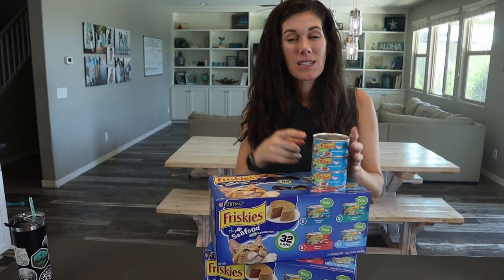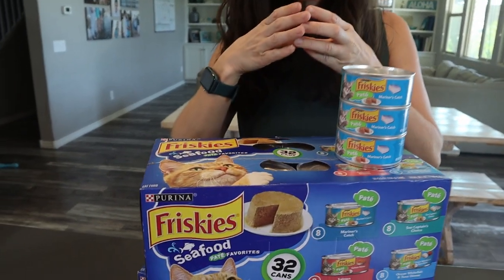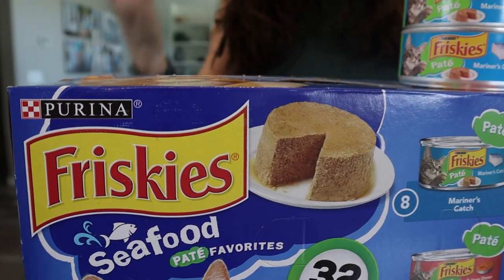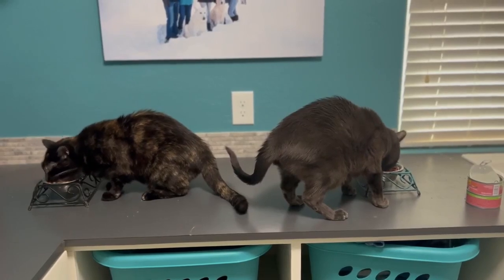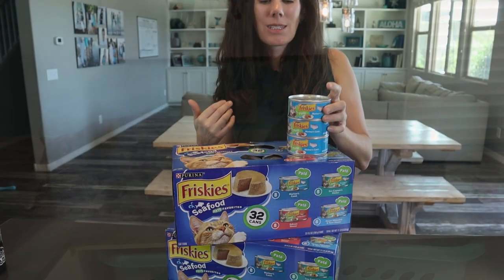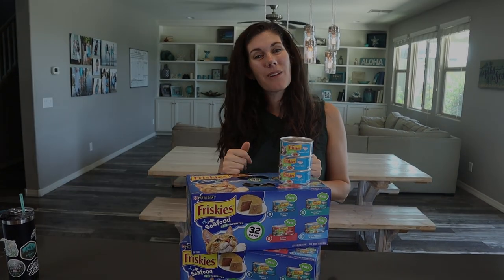We choose the pate because it's that nice solid kind of cake version of cat food, versus the shreds that smell disgusting and get everywhere. I love that the cats love these and it doesn't make me want to puke when I feed it to them. So it's a win-win for the humans and the animals. If your cats would enjoy this too, go ahead and shop.